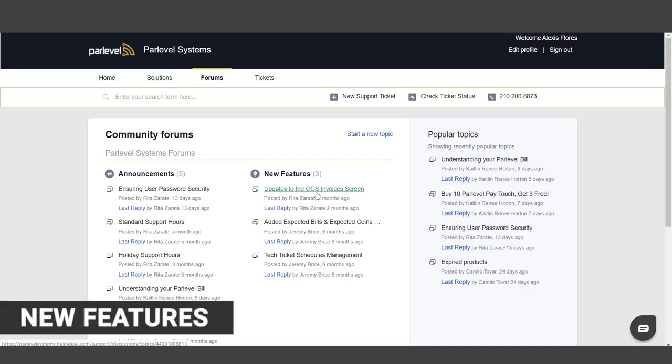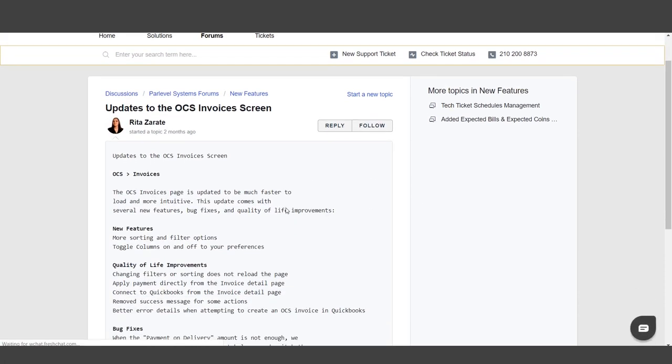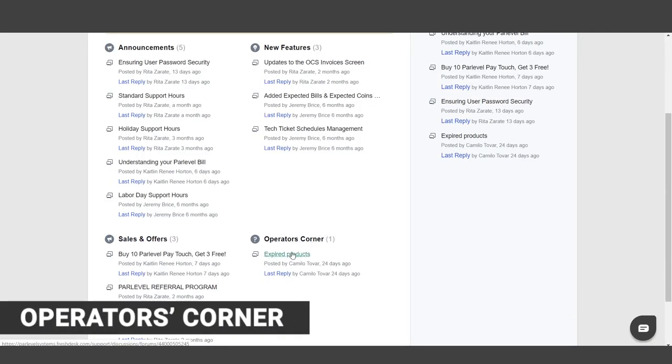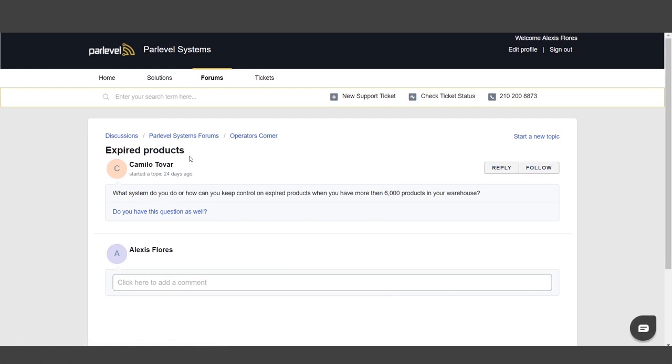New Features will cover any recent updates to Parlevel technology. You can easily view details regarding improvements to our micro-market, cashless reader, office coffee, or vending management technology. Operators Corner is a discussion between Parlevel operators all around the world. Feel free to start a new topic or reply to existing topics of discussion. Discuss everything from favorite machine types, micro-market best practices, tips on using the Parlevel VMS, and more.